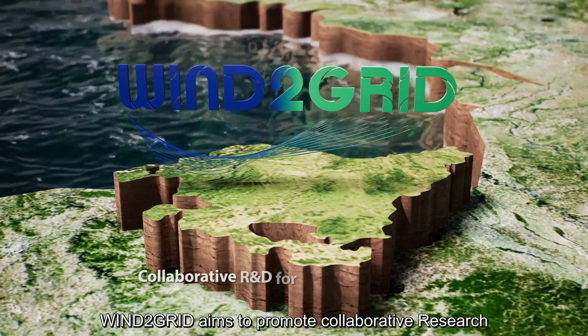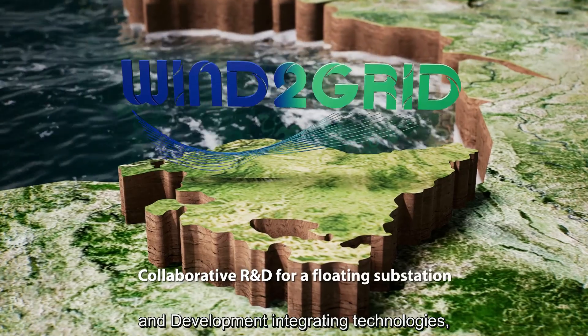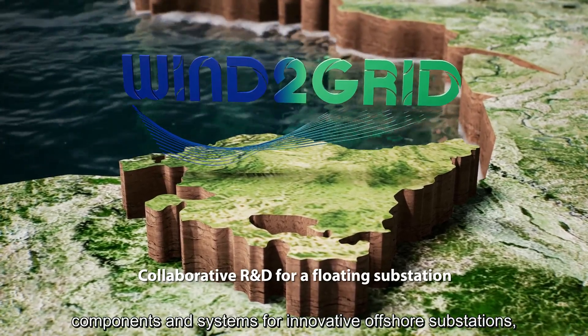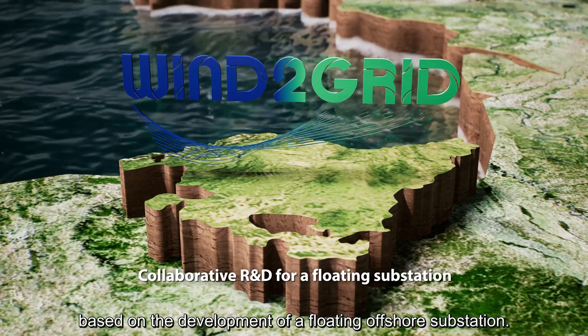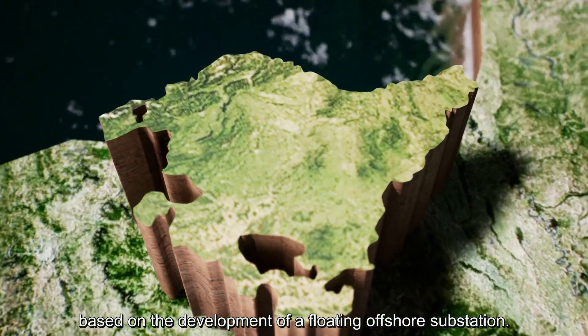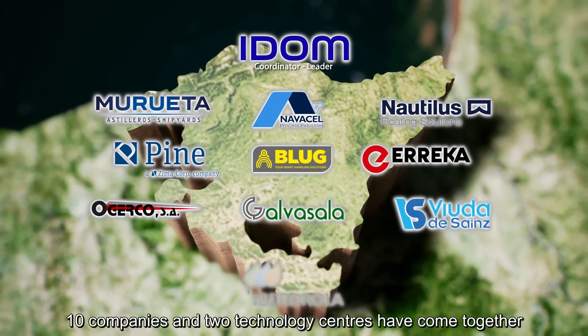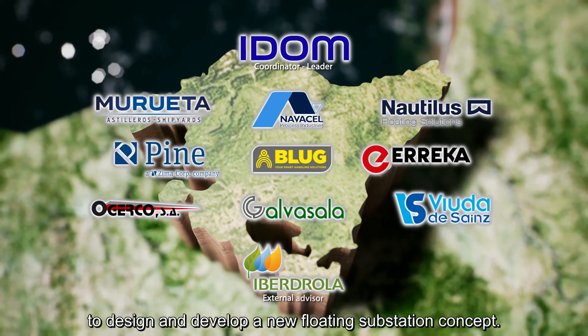Wind to Grid aims to promote collaborative research and development, integrating technologies, components, and systems for innovative offshore substations. Based on the development of a floating offshore substation, 10 companies and two technology centers have come together to design and develop a new floating substation concept.